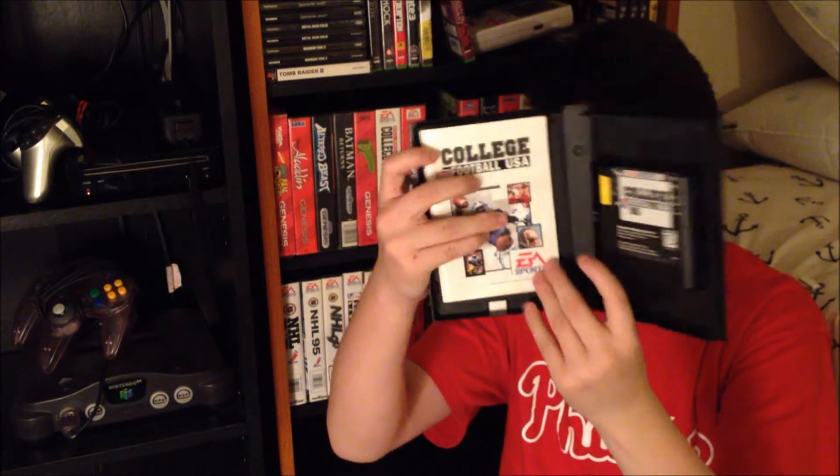The next game is College Football USA 96 — just a regular college football game. It is complete. Let's move on to the next one.